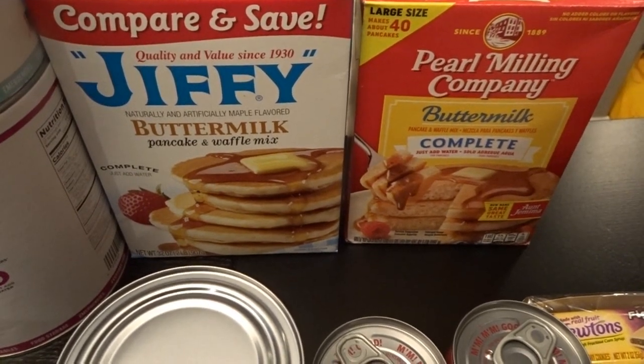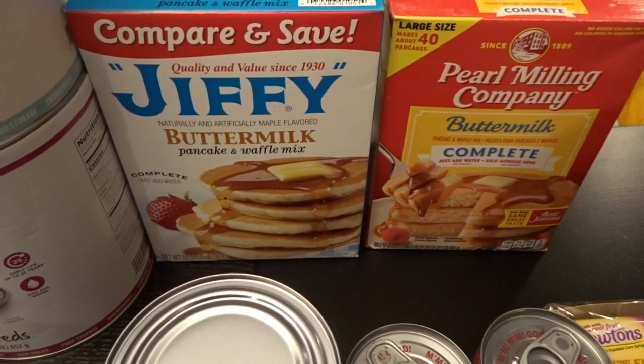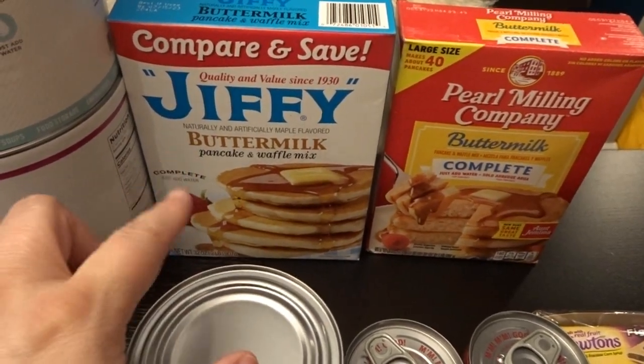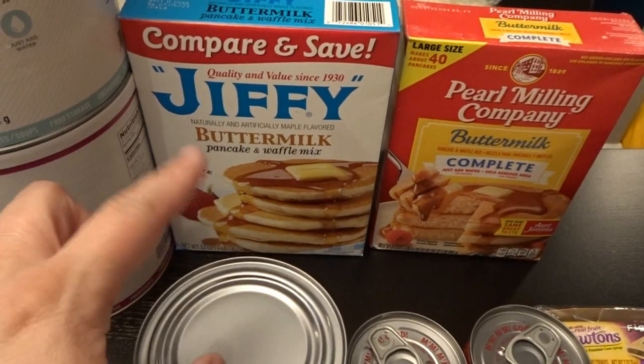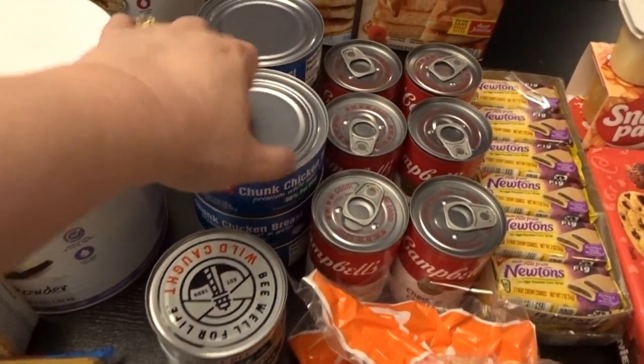I was running low on pancake mix, so I got some of the buttermilk complete Pearl Milling Company kind. I also decided to try the Jiffy buttermilk pancake and waffle mix, which is also a complete mix where you just add water — I thought that would be nice to have on hand.